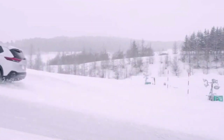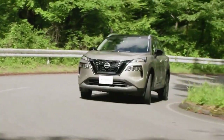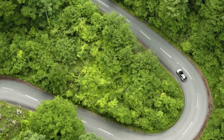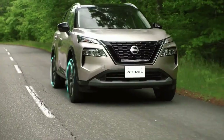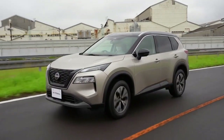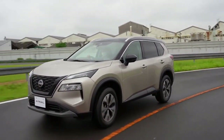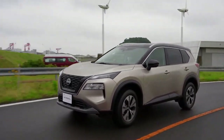Compared to the US-spec Rogue, there is one major novelty and it's found underneath the hood. The JDM-spec X-Trail is available with Nissan's exclusive e-power configuration, whereas the American version dropped the naturally aspirated 2.5-liter in favor of a more economical turbocharged three-cylinder unit for the 2022 model year.